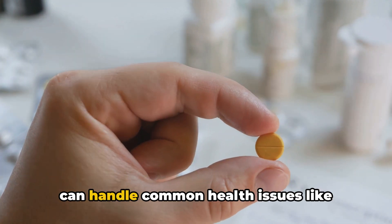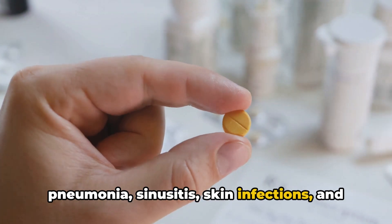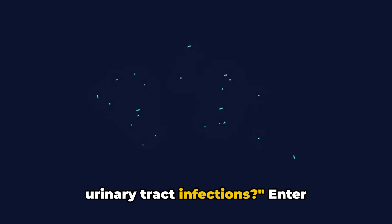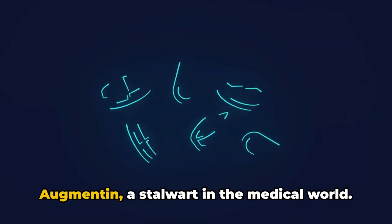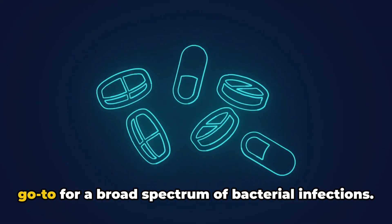Have you ever wondered what medication can handle common health issues like pneumonia, sinusitis, skin infections, and urinary tract infections? Enter Augmentin, a stalwart in the medical world. Widely prescribed, Augmentin is your go-to for a broad spectrum of bacterial infections.